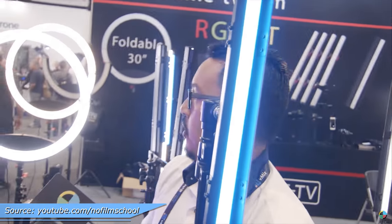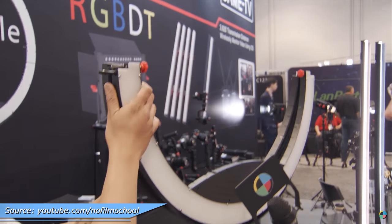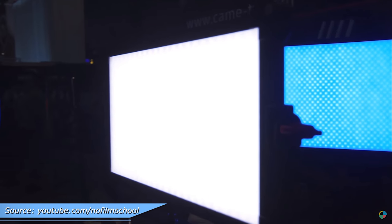KMTV, on the other hand, has new RGB modular LED tubes to replace fluorescent ones, available in different sizes. They also showed off a foldable giant ring light using the same concept, and finally LED panels with the same technology as well.